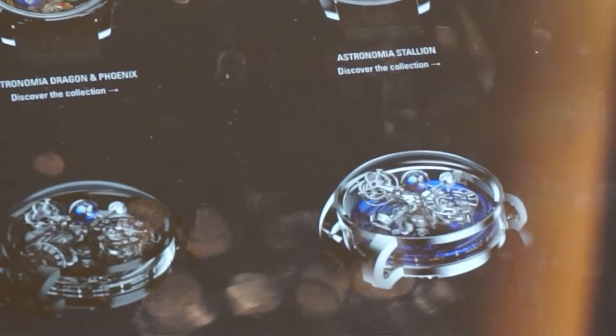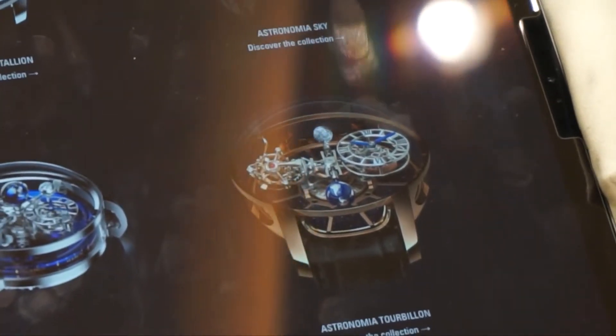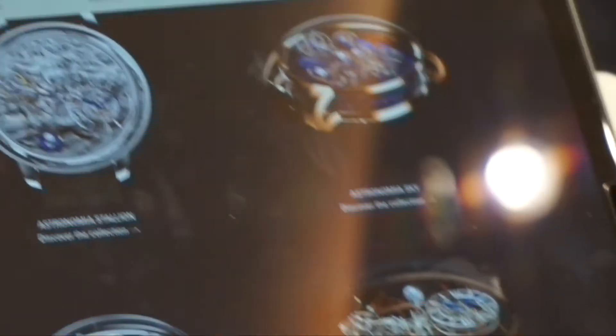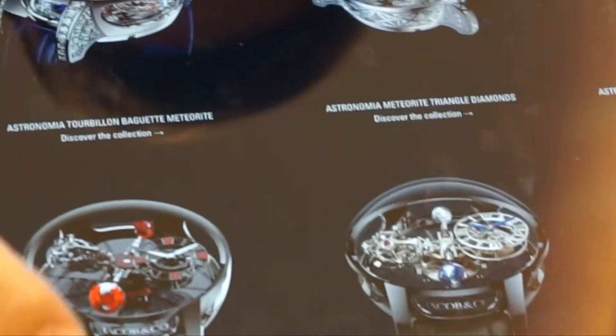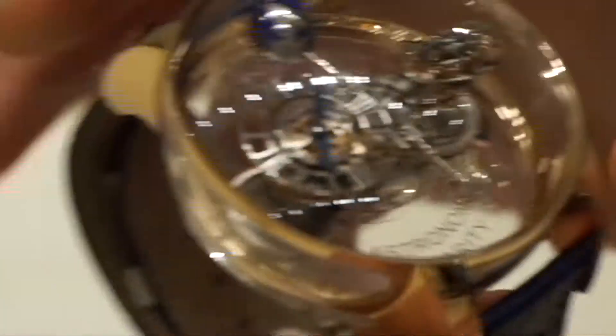And what car are you driving? Porsche. Okay, because we have something — the Bugatti model. Yeah. You know everything about Jacob! I feel like you like this brand. It's one of my favorite brands, yeah.